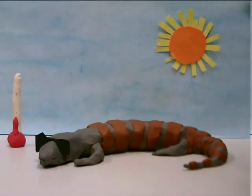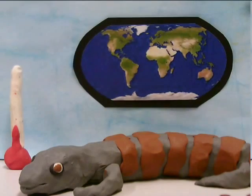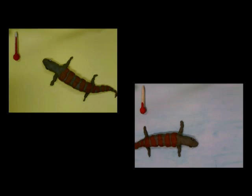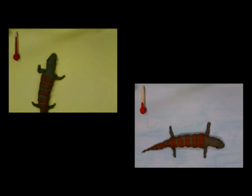To survive, it must bask in the sun, shiver, hibernate, or migrate when it is cold to increase its metabolism and stay warm. Our ectotherm is much more active in warm environments and very sluggish in the cold, because its muscles actively depend on chemical reactions that speed up when it is hot.